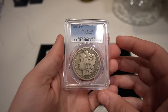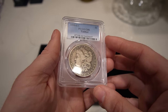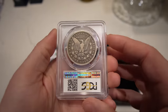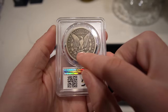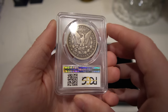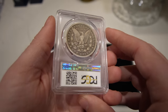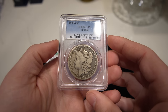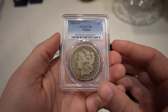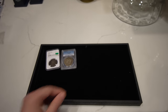Up next is an 1890 CC Morgan Dollar, graded G6 by PCGS. It is a tail bar, which means there's a slight addition on the Morgan Dollar — that's why they call it the tail bar. There's not a whole lot of these offered, especially in higher grades, so buying a lower grade one is always pretty cool. We ended up buying two of those, which is nice.